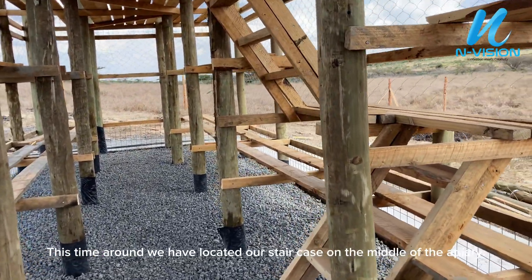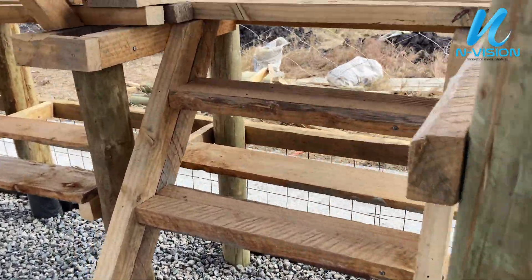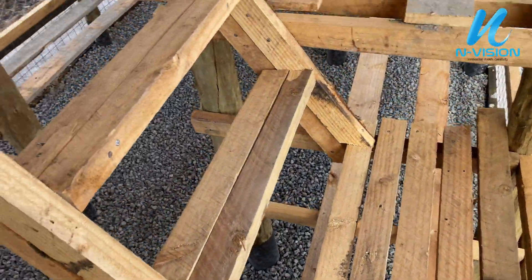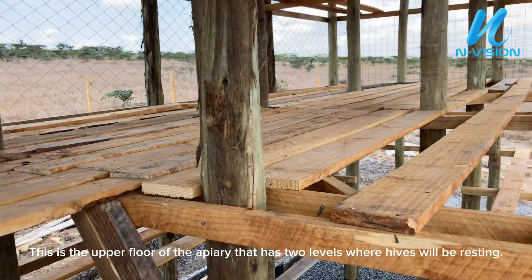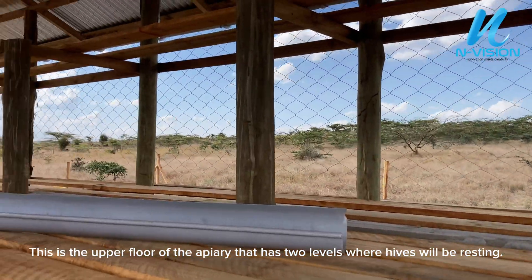This time around we have located our staircase in the middle of the apiary. This is the upper floor of the apiary, which has two levels where hives will be resting.